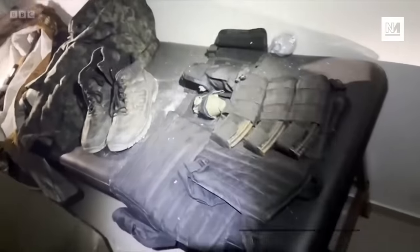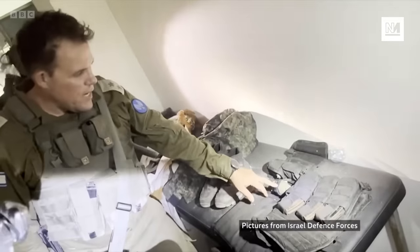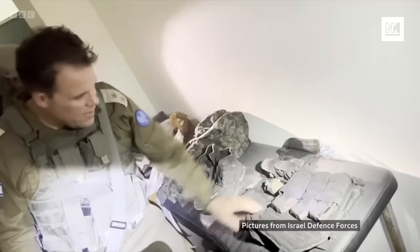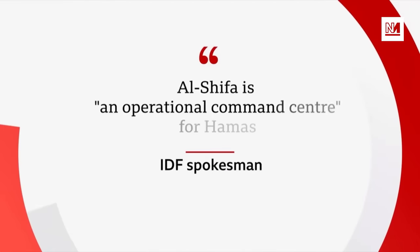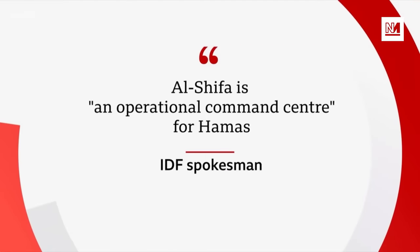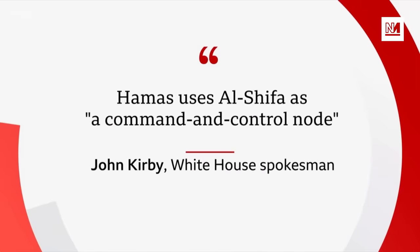We don't know the reasons for that edit, nor how significant it is. The IDF says suggestions it's manipulating the media are incorrect. The IDF video also shows military equipment in other locations, though we can't verify how it came to be there. And what we see in this IDF video doesn't equate to Israel's description of Al-Shifa as an operational command centre for Hamas. The US is using a different phrase, saying Al-Shifa was used as a command and control node — that implies a much smaller facility.